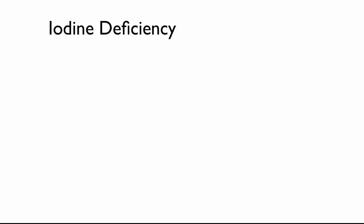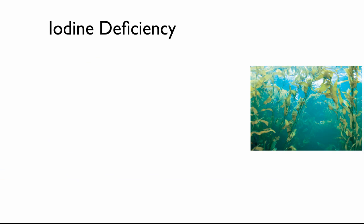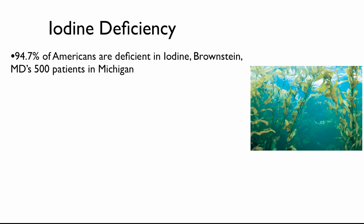This is talking about iodine deficiency. We were just recently learning about this, and we've had a lot of luck treating patients with it. According to Brownstein, MD, who practices up in Michigan, he wrote a book called "Iodine, Why You Need It." I suggest that you might get the book at Amazon.com.